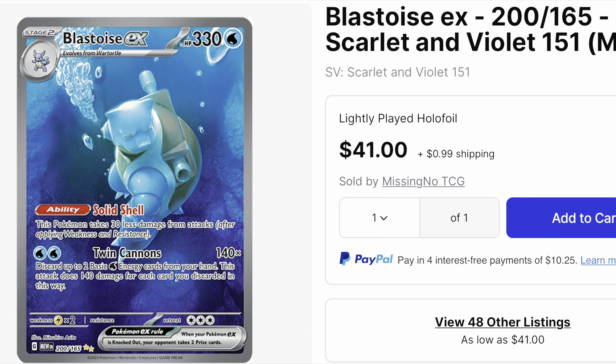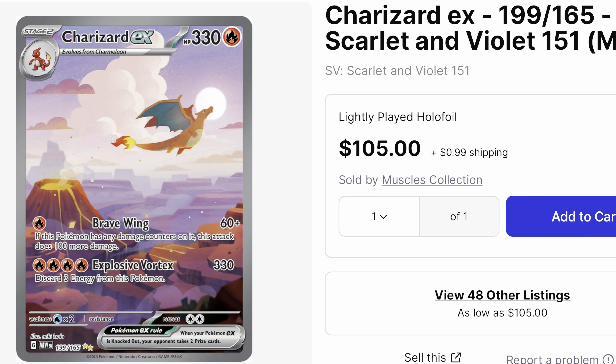Next up, second to last, we have Blastoise EX. This is the big boy — from the top three we have Charizard, Blastoise, and Venusaur, all featured from the original 151 Pokémon. To see this card at only around 40 dollars, I'd say it's a safe bet to pick it up now.